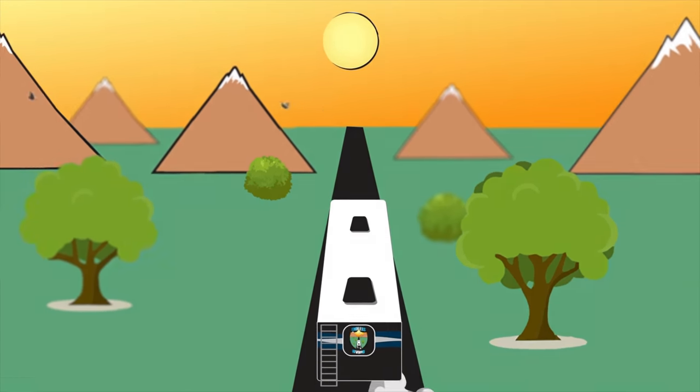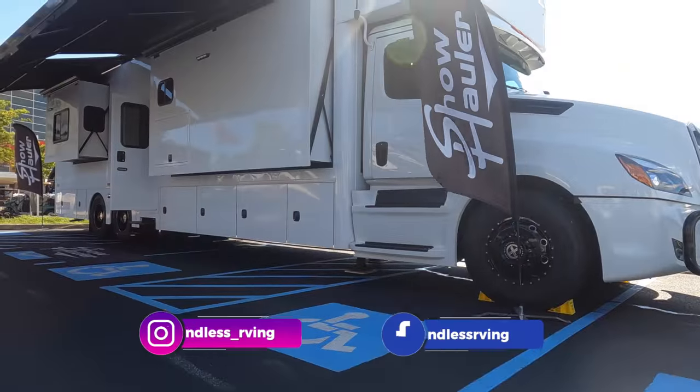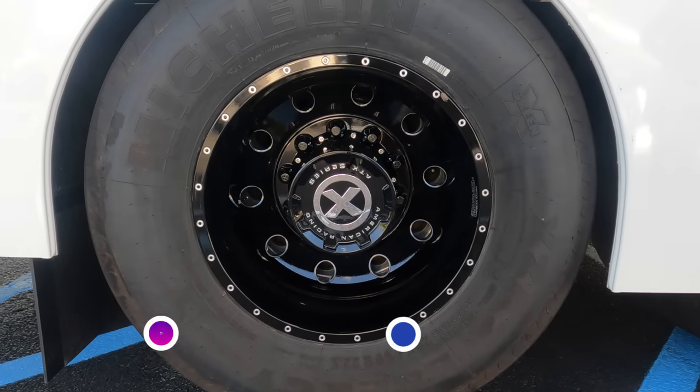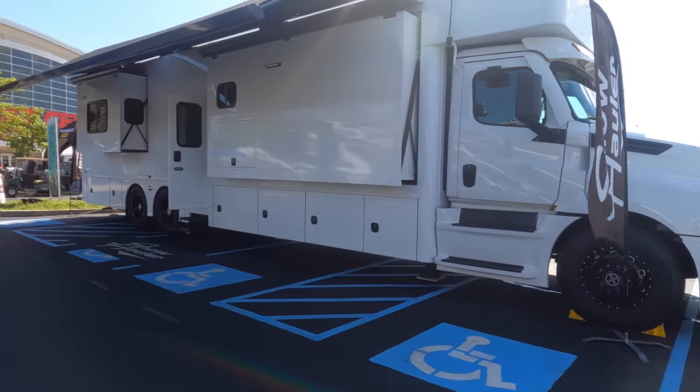We did a video back in Tampa — we'll link it above — but this unit is different; it has some modifications. This 2023 Show Hauler has a blackout package: brush guard, American Racing wheels, blacked-out grille. The dealer purchasing this coach requested that look. Some items like the wheels and black accents we can do from the factory; the brush guard is something you purchase from Freightliner directly. This is a 600-horsepower Cascadia with a DT12 12-speed automated transmission.